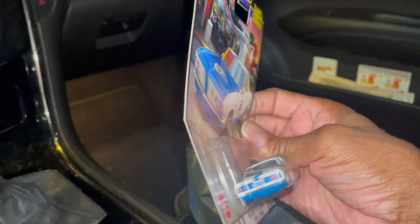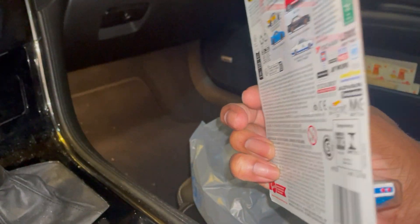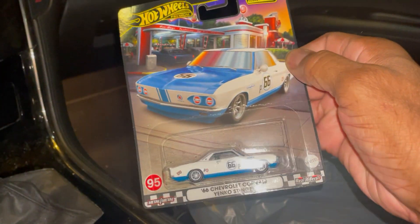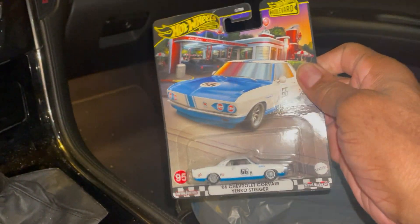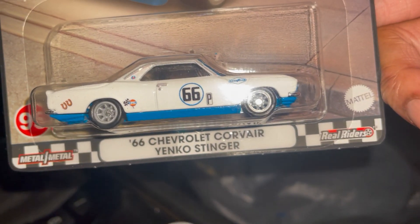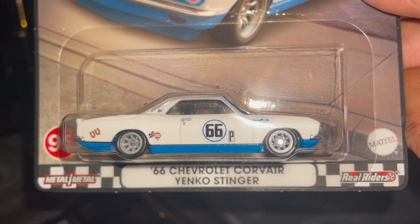I just noticed something — no wonder this is still in the store. Defective card. How didn't I notice that? Damn it. Yeah, I'll be taking this back. Anyhow, it's a Chevy Corvair Yanko Stinger.